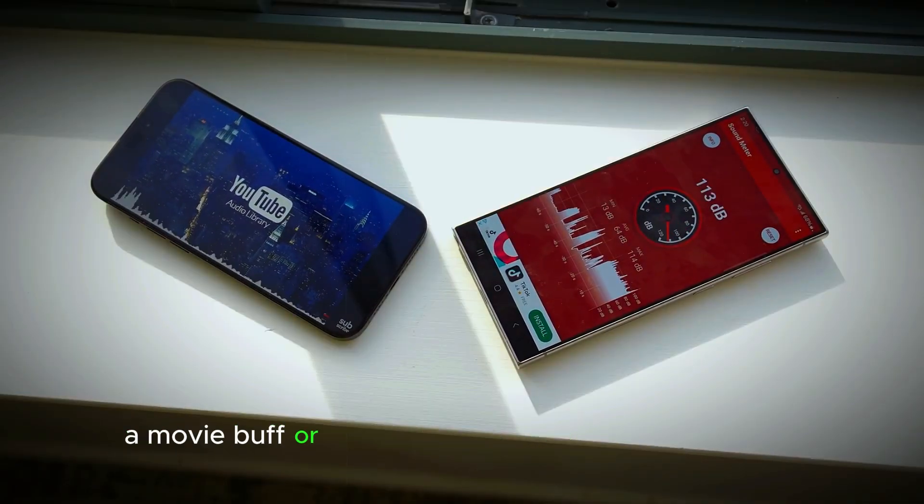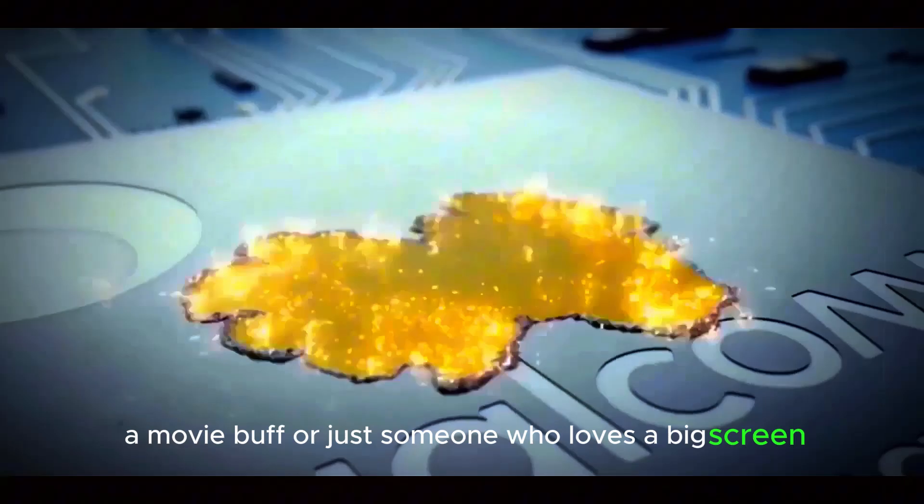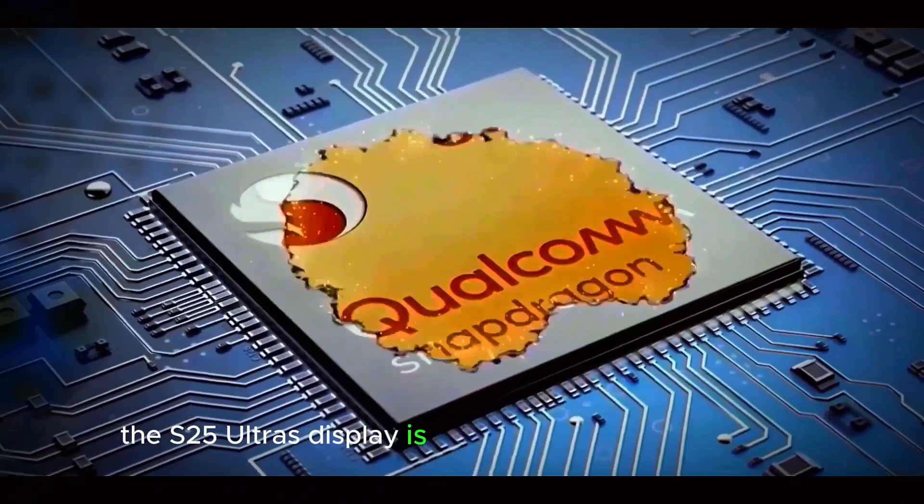Whether you're a gamer, a movie buff, or just someone who loves a big screen, the S25 Ultra's display is sure to impress.